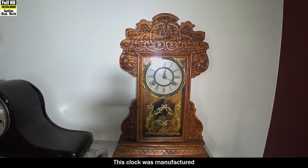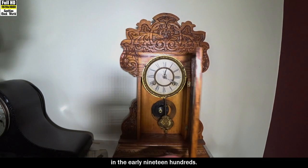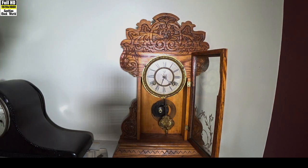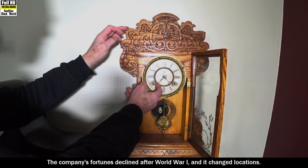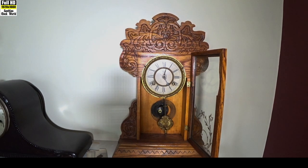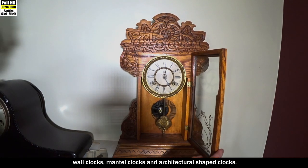This clock was also manufactured by the Waterbury Clock Company in Waterbury, Connecticut in the early 1900s. The factory was developed in 1873 and remained headquarters until 1944, after which the company became the United States Time Corporation, now known as the Timex Group. The company produced kitchen clocks, wall clocks, mantel clocks and architectural shaped clocks.